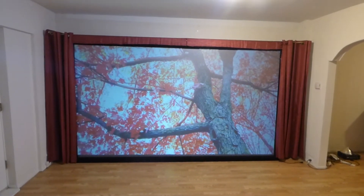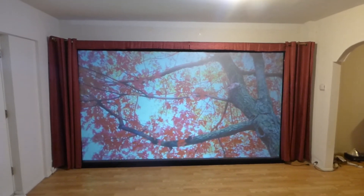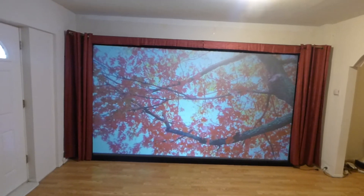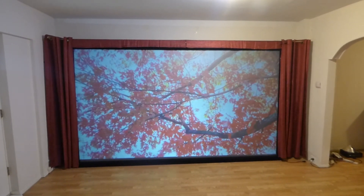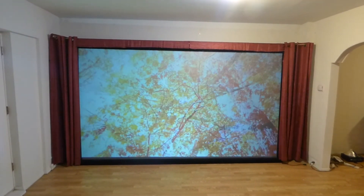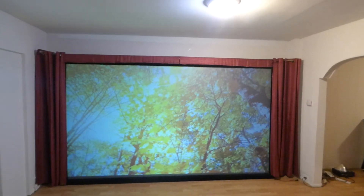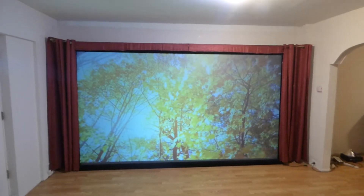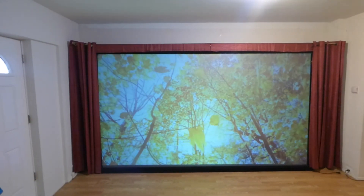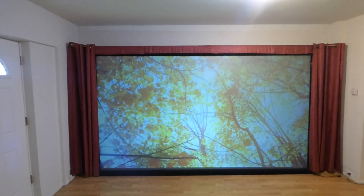The 150-inch blackout cloth in that particular size is officially sold out. As for the 150-inch fixed frame screens, we cannot ship those overseas because they are very expensive. But for those interested in the 150-inch fixed frame, we have about 50 of those left — though last night somebody ordered four of them, so maybe a few less now. Okay guys, thank you for taking the time to watch and listen to my updates. You all have a good one.